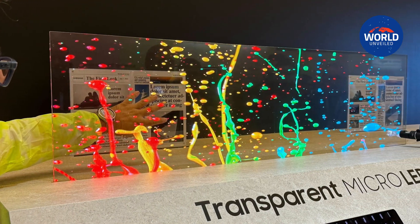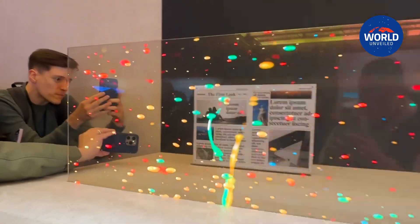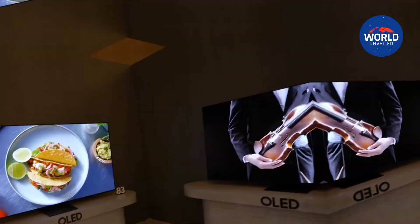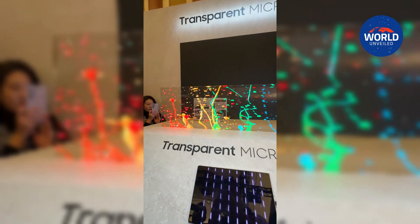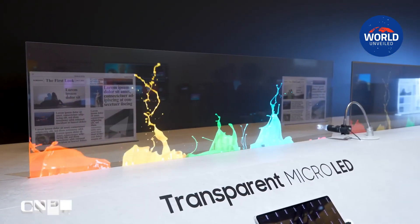Samsung demonstrated the differences between its transparent micro-LED display and transparent OLED and transparent LCD displays by putting them side by side. In addition to being noticeably brighter than the others, the micro-LED panel had a completely frameless design and a more transparent glass surface that made it simpler to view items behind it.